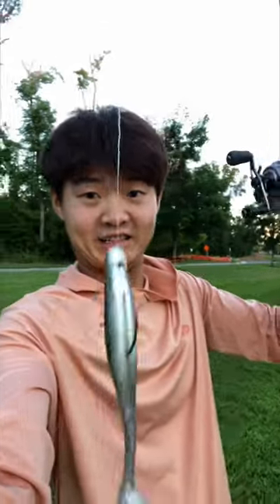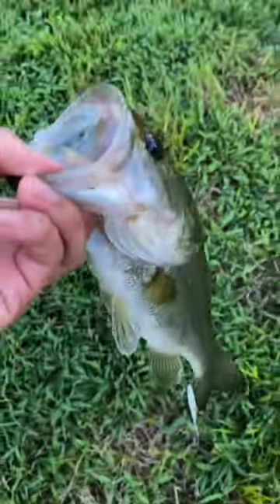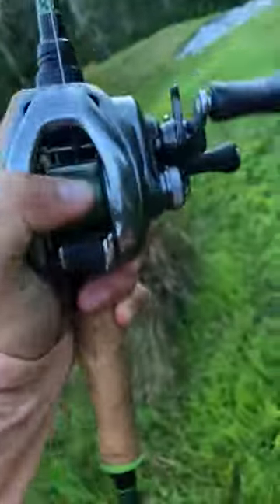To finish things off, I tied on a weightless fluke, and after a few casts, this dude munched it. I also tried to do a one-arm hook set, and not surprisingly, I lost the fish.